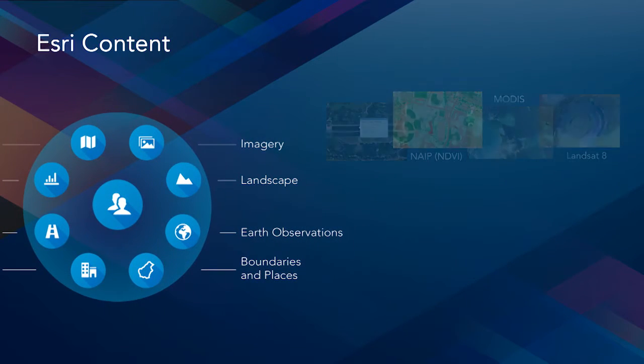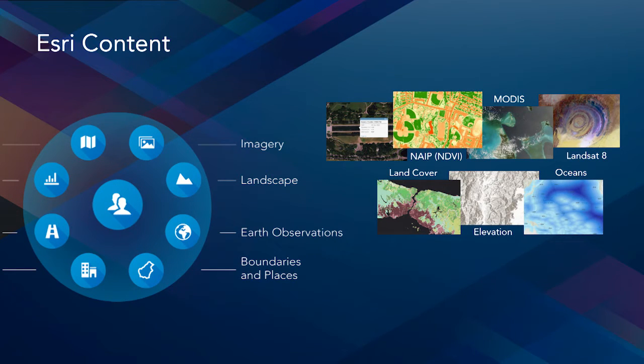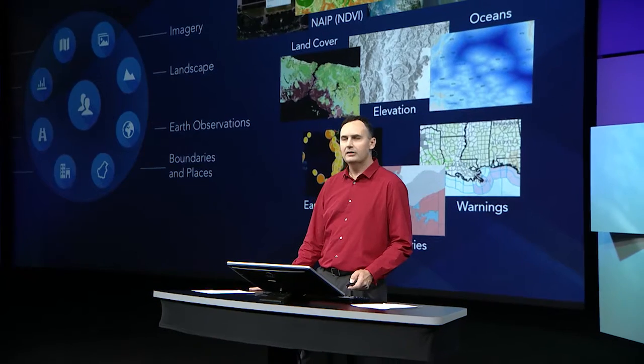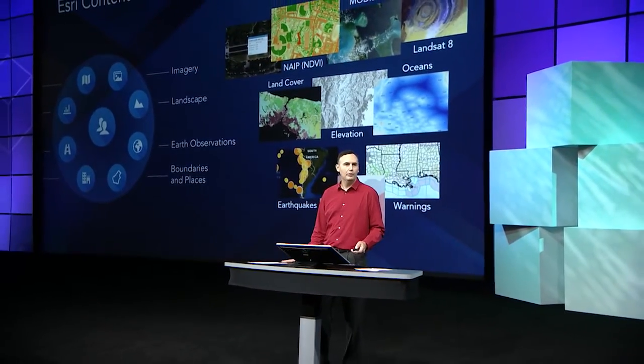Many of you are using our imagery base map, but we also provide access to multi-spectral and multi-temporal imagery with data sources such as NAIP and Landsat 8. We also provide content that describes natural and physical systems, such as elevation data for the world, which many of you are helping to enhance with detailed data for your local communities. Lastly, we provide many layers that describe our planet's current conditions, using live data feeds from organizations like the USGS and NOAA, describing conditions like recent earthquakes and active weather watches.